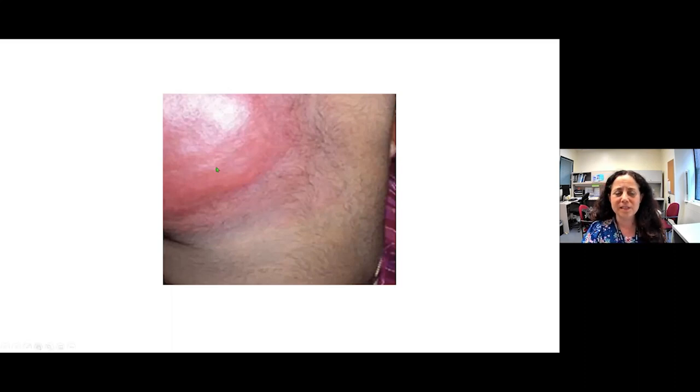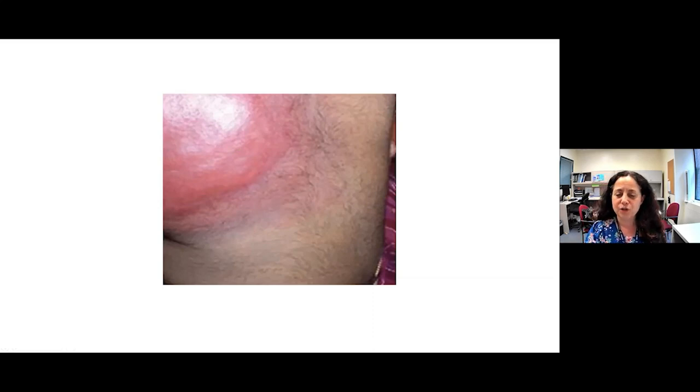To recognize rare vascular tumors versus infantile hemangiomas: this lesion is red and infiltrated, but it doesn't have that bright red cap. This is actually a hemangioendothelioma — a very rare vascular tumor of infancy that can be associated with Kasabach-Merritt syndrome. So the clue is: it's red, but not that bright red that you see with infantile hemangiomas, and of course it's extremely rare.